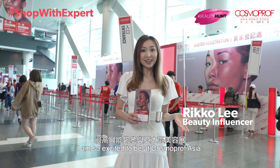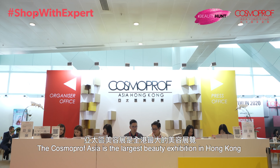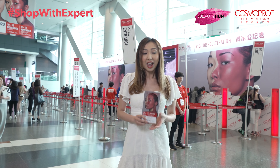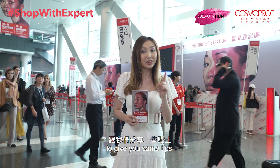Hello, my name is Rico. I'm so excited to be at Cosmoprof Asia. We're at the Hong Kong Convention and Exhibition Centre. Cosmoprof Asia is the largest beauty exhibition in Hong Kong, but as a buyer when you come here, how do you make the most out of your time? Today we're going to introduce you to a special expert buyer to give you some tips.